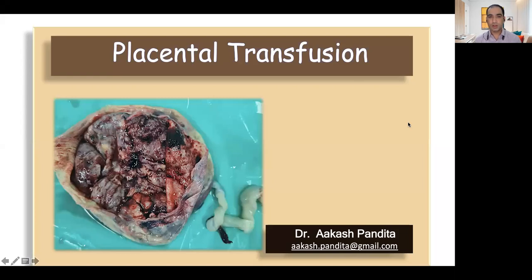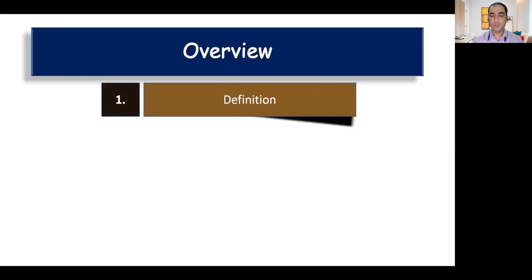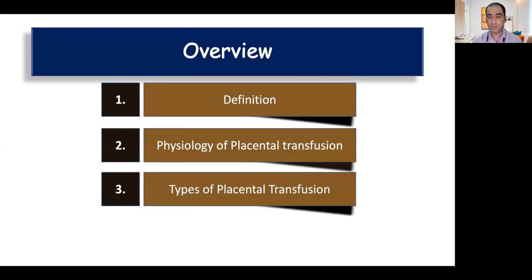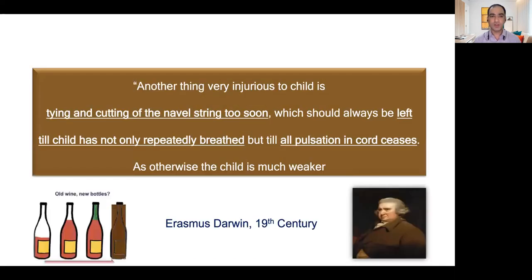Good evening, one and all. In today's presentation we'll be talking about placental transfusion — what is the definition of placental transfusion, what is the physiology behind the various benefits that you see with placental transfusion, what are the various types of placental transfusion which are available, and finally evidence about its use in term and preterm babies.